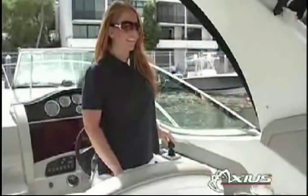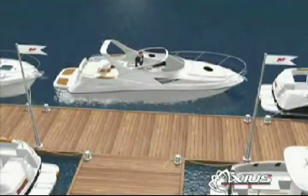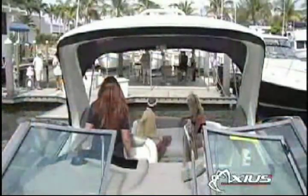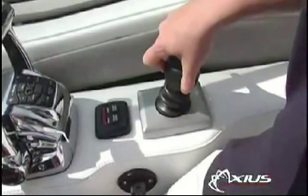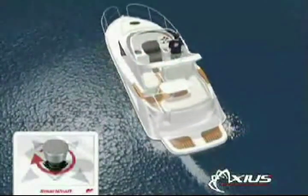Axios is designed for boats with twin stern drive engines, while Zeus is for boats with twin inboards. Our new Axios-equipped C-Rays feature a joystick at the helm that makes docking your boat simpler than parallel parking your car. Anyone can do it — just move the joystick in the direction you want to go, or twist it to turn your boat in its own length.